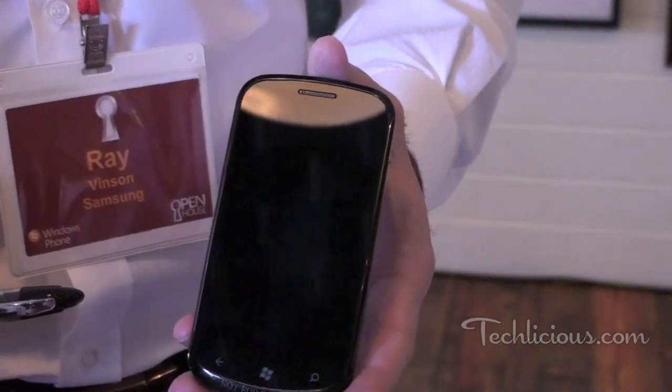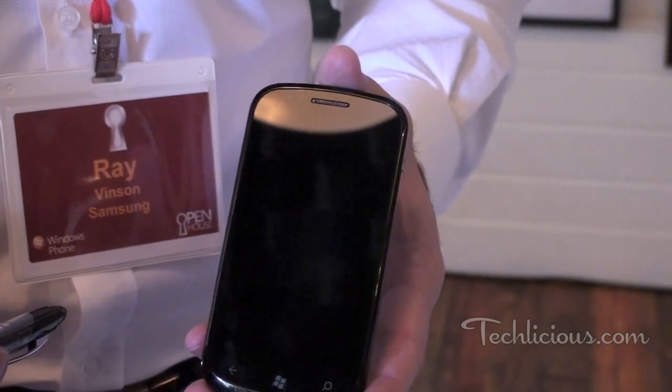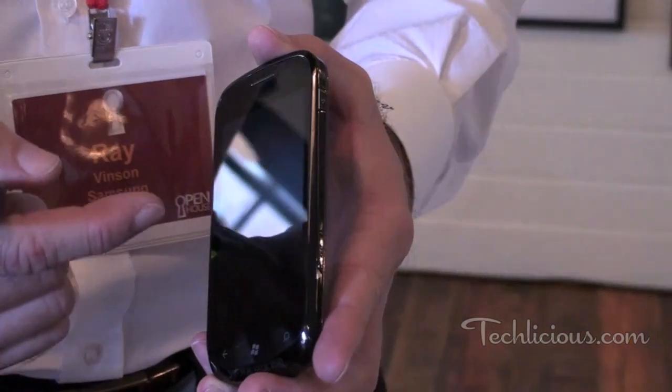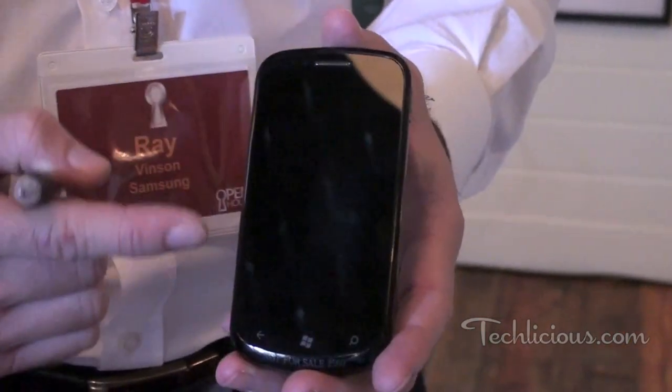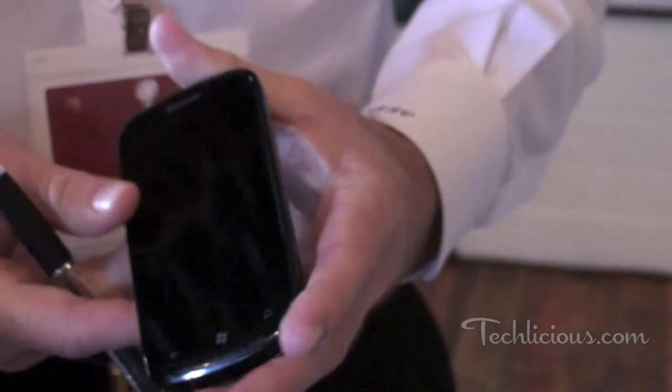I wanted to stick with something that was very durable. One complaint when you're buying a $400 or $500 device is that it scratches fairly easily. So we have a material that is actually built into the screen itself, so you don't actually have to buy an exterior cover if you don't want to. We can actually jam this phone over and over and it won't even scratch it.